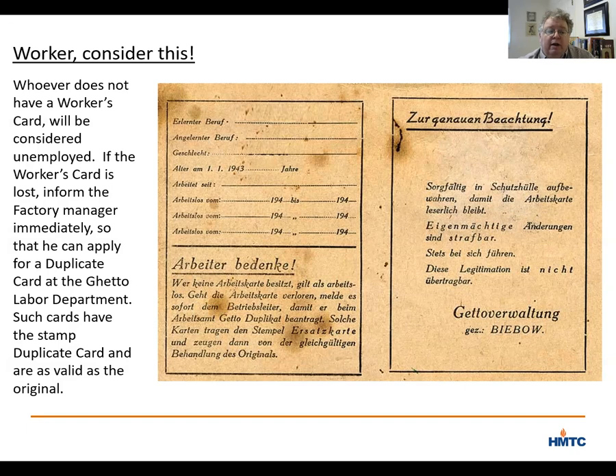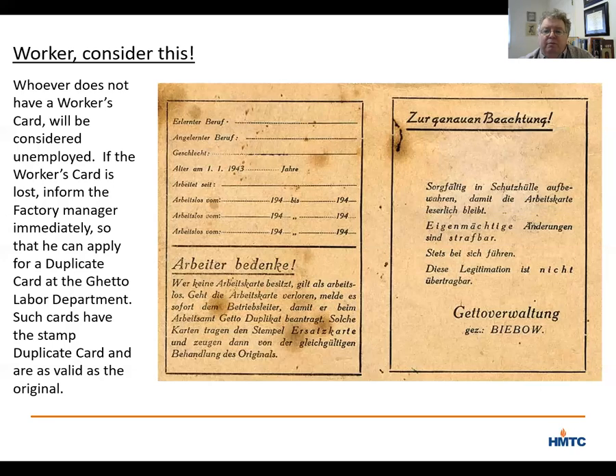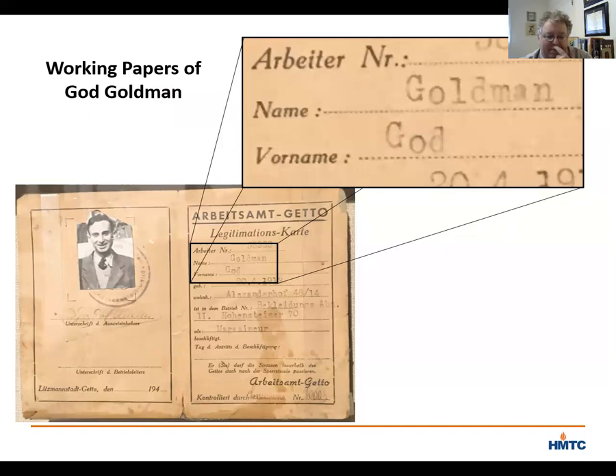Getting back to the card on display in our museum — it was owned by God Goldman. The smiling photo somewhat belies the conditions in the ghetto and the fear that God Goldman had every day. Before I talk about the other information on the card, let me say a word about his name. The Nazis wrote 'God,' G-O-D, as his first name, which may look strange to us. However, God Goldman would have spoken Yiddish, and in Yiddish his name would have been spelled with Hebrew letters — either Gimel Dalet or Gimel Aleph Dalet.